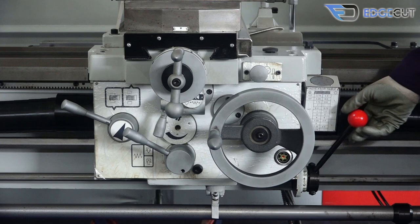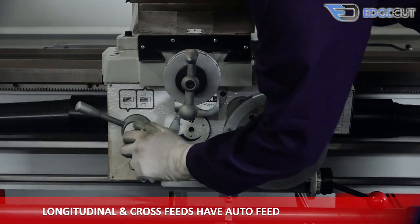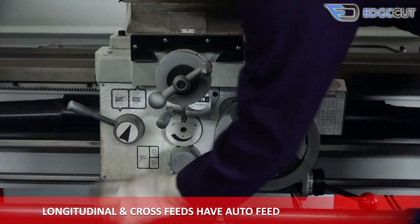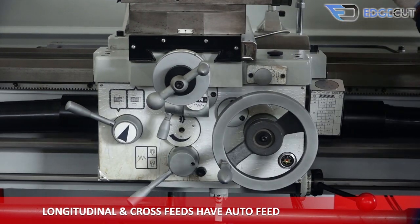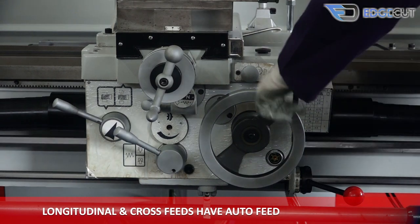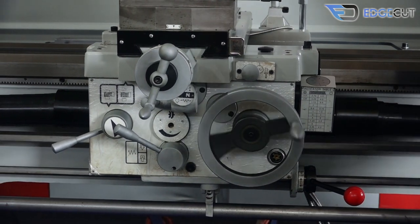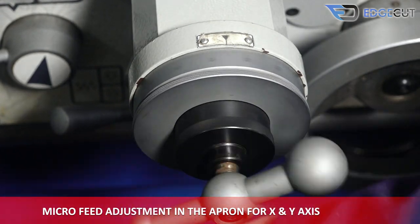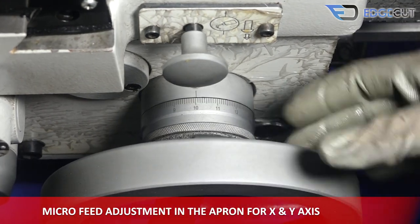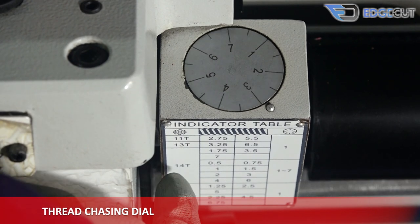The apron of the machine comprises various features. The longitudinal and cross-feed — that is the X and Y axis — have auto-feeding. There is also micro-feed adjustment available in the apron for the cross-feed and the longitudinal feed. There is also a thread chasing dial on the apron which helps in measuring the depth of cut on the job during the threading operation.